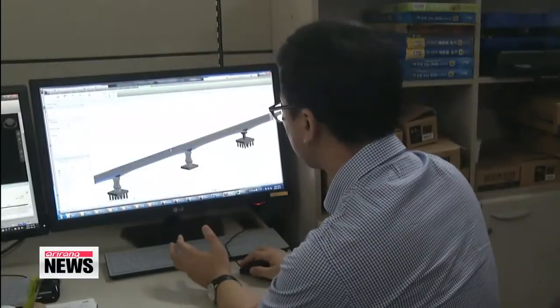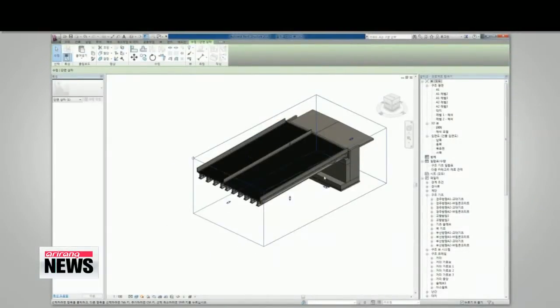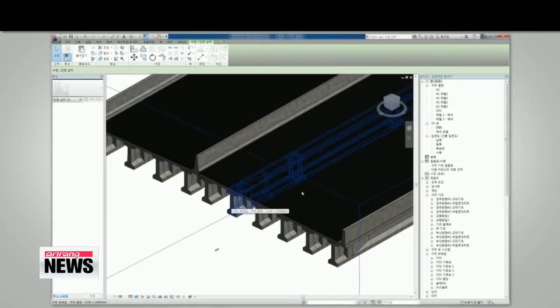The Korea Institute of Construction Technology hopes to change that by introducing a new standard for 3D-based construction planning for projects such as bridges and tunnels.